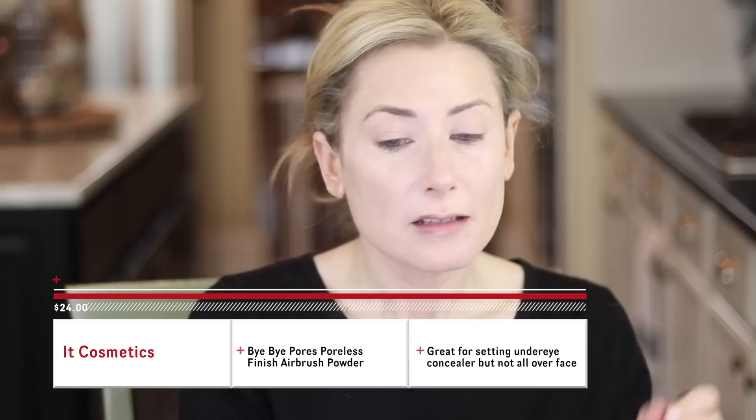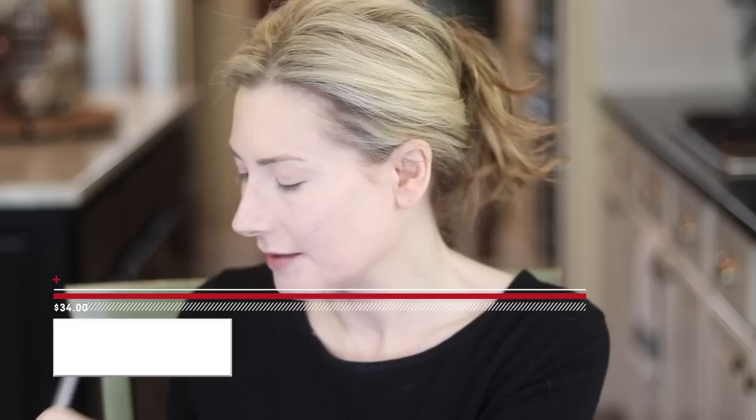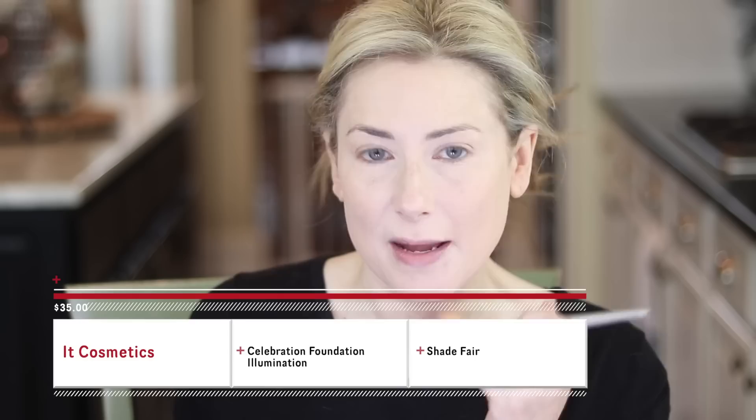I'm going to set my under eye with the IT Cosmetics Bye Bye Pores loose powder - it's very loose and very fine, so if you have contacts close your eyes when applying. I have several concealers and foundation that aren't quite right, so I'm gonna powder the whole thing with the IT Cosmetics Celebration powder foundation, which is in the shade Fair. It's kind of yellowy, so it's gonna warm everything up and blend it all together, creating a united front.